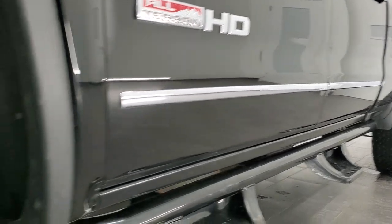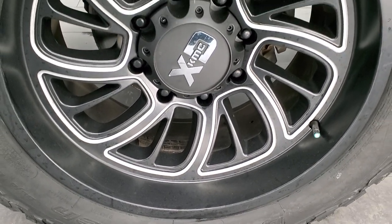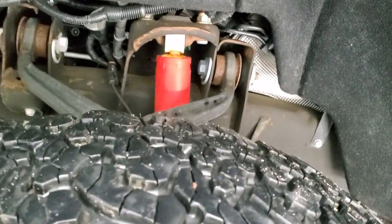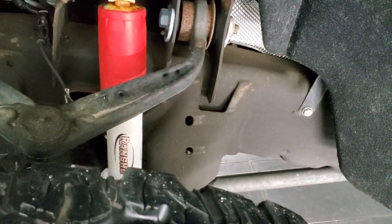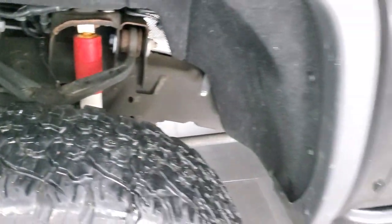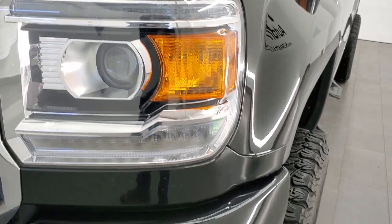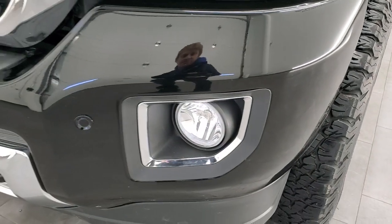This one comes with 20 inch KMC XT rims — they are painted and polished aluminum — and has BF Goodrich all-terrain TA KO2 tires. These are LT 275 60 R20s and they have right around 50 to 60% of the tread left on them. The frame is in really nice shape for being a 2016; you can see it has the Rancho shocks, part of that all-terrain Z71 suspension. The front fender is in excellent condition, and you do get the LED running lights and the projector style headlamps.